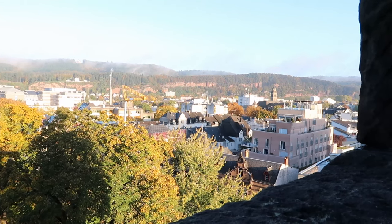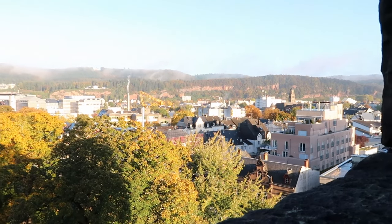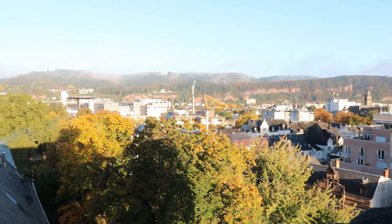And from the top floor of this old city gate, we have a wonderful view of Trier.